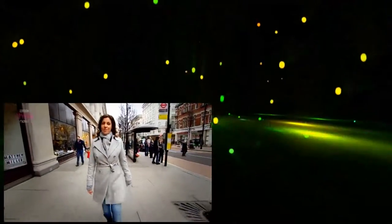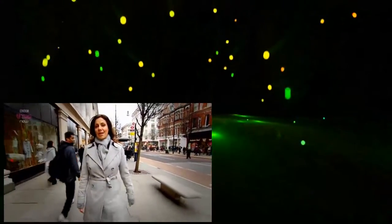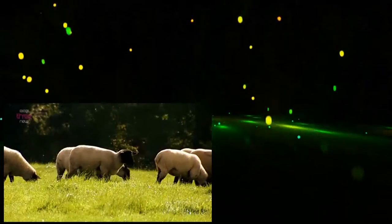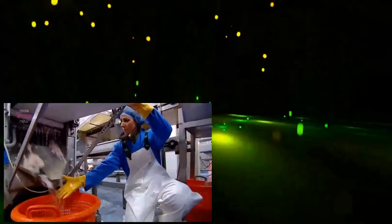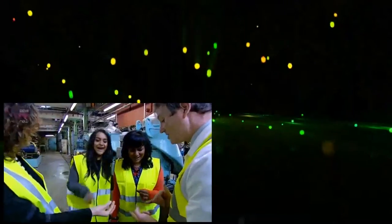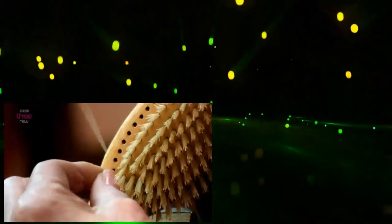We are a nation of meat lovers. Every year in the UK, we munch our way through tens of millions of cows, sheep and pigs, and half a million tonnes of fish and seafood. But our use for animals doesn't stop at the dinner table. Over the course of this series, I've been amazed to discover the many ways that the bits of animal we don't eat can be turned into products we can't do without.